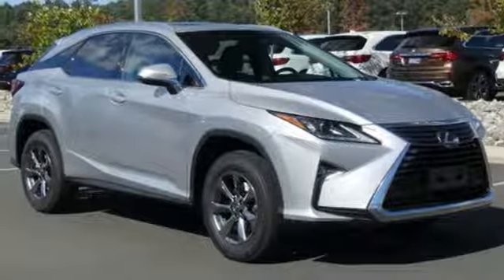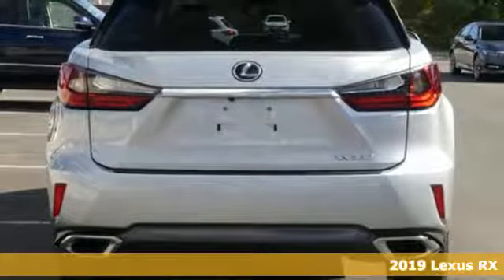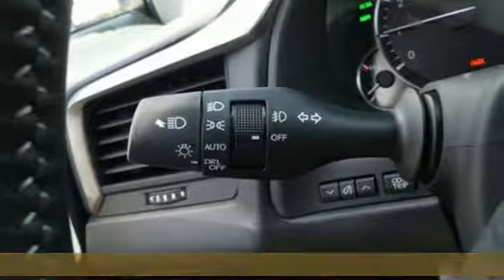Here's a new 2019 Lexus RX. This RX is sophistication sharpened and luxury transformed. The untamed elegance will take you away.